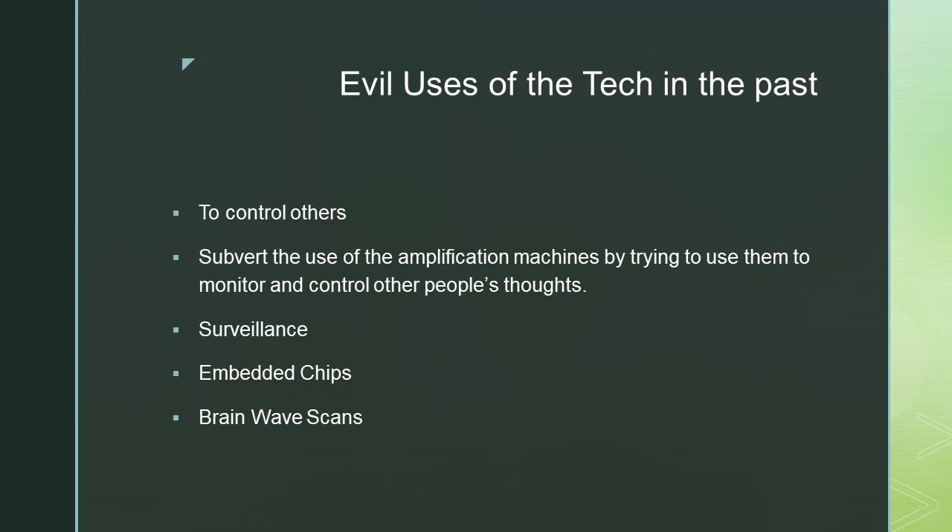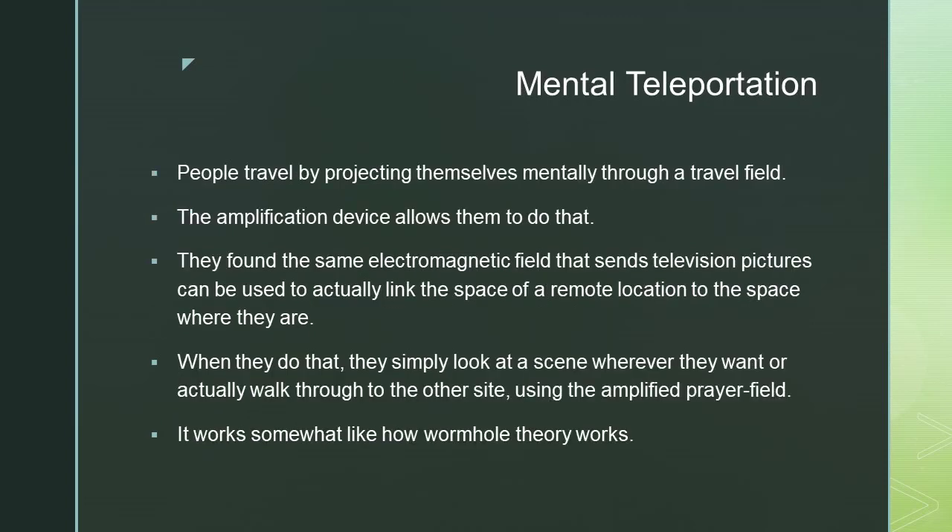Evil uses of the technology in the past involved controlling others — subverting the use of amplification machines by trying to monitor and control other people's thoughts, through surveillance, embedded chips, and brainwave scans.